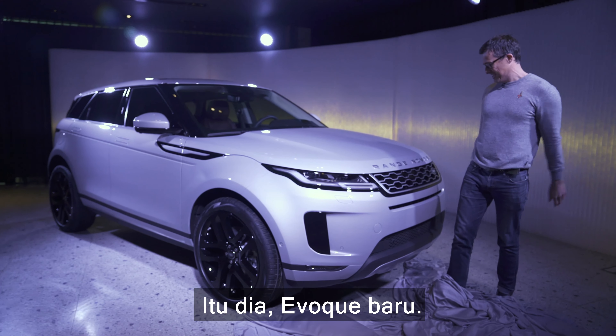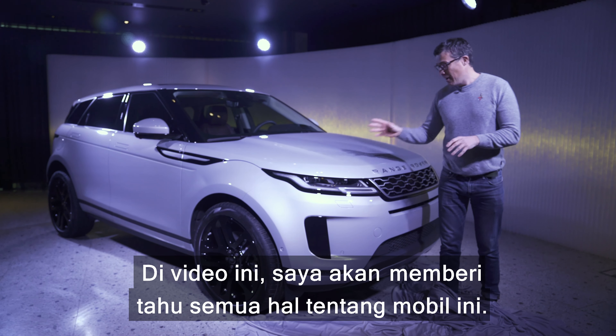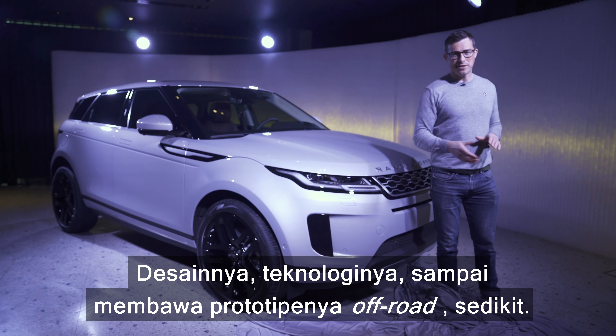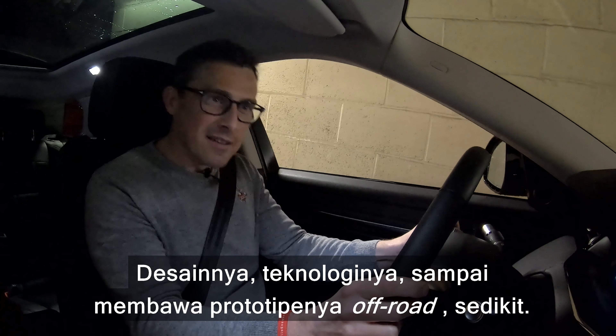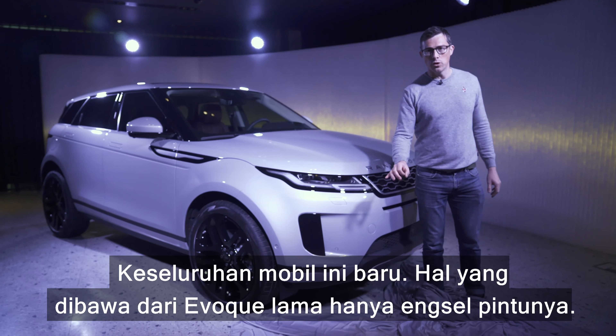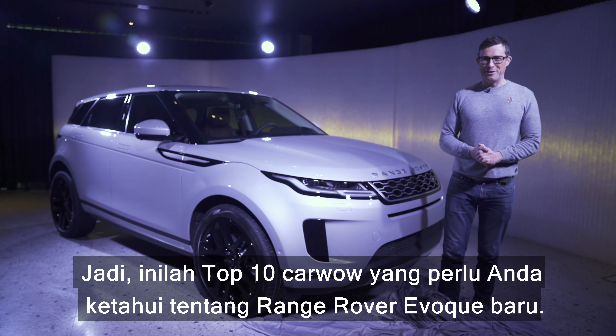And there it is — the new Evoque. In this video I'm going to tell you all about this car, show you around it, tell you about its technology, and even take a prototype off-roading of sorts. This car is all new — the only thing carried over from the old Evoque are the door hinges.